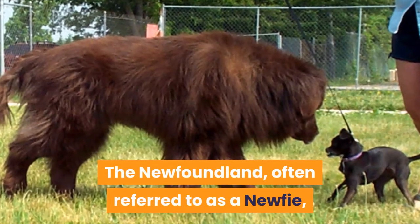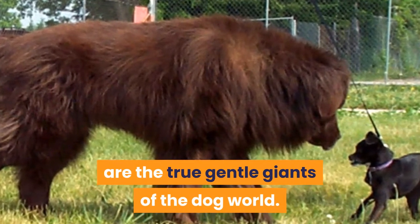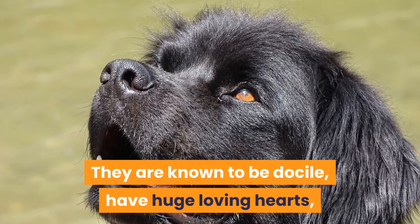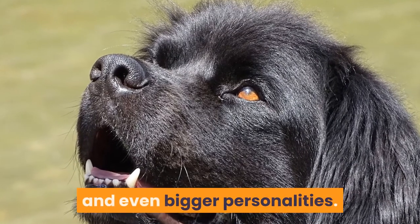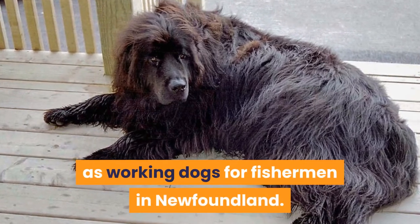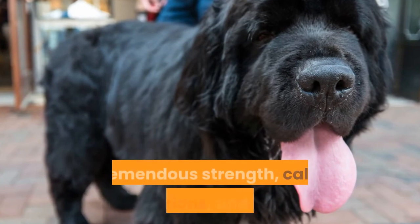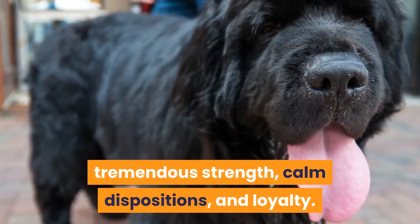The Newfoundland, often referred to as a Newfie, are the true gentle giants of the dog world. They are known to be docile, have huge loving hearts, and even bigger personalities. Newfoundlands were originally bred and used as working dogs for fishermen in Newfoundland. They are known for their intelligence, tremendous strength, calm dispositions, and loyalty.